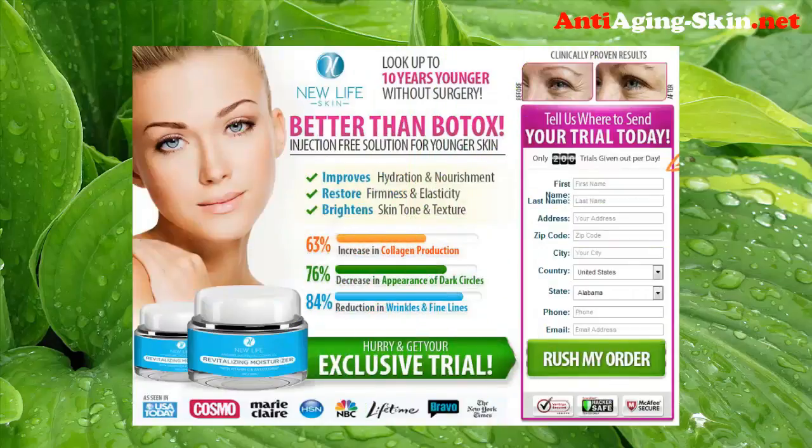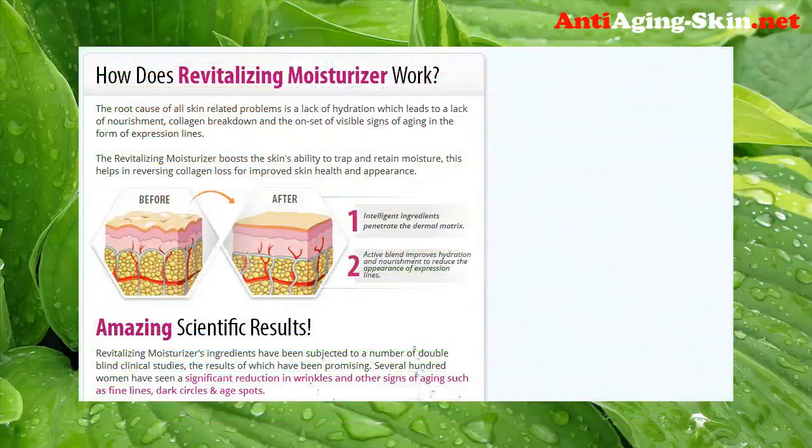Do you want to look up to 10 years younger without surgery? Try New Life Skin Moisturizer — improve saturation and nourishment, restore firmness and elasticity, brighten skin tone and texture. 63% increase in collagen production, 76% decrease in appearance of dark circles, 84% reduction in wrinkles and fine lines.